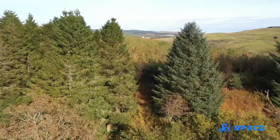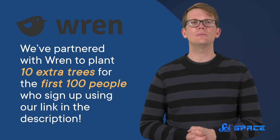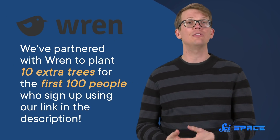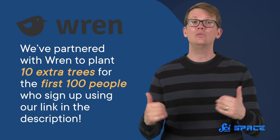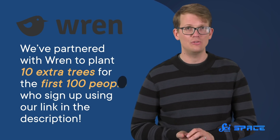And the best thing is that you get to see the trees you planted and what your money is spent on. As a bonus, we've partnered with Wren to plant 10 extra trees for the first 100 people who sign up using our link in the description. And as always, thank you for supporting SciShow Space.